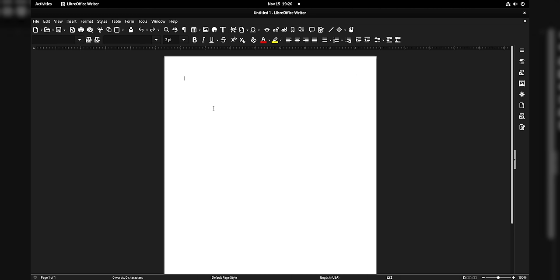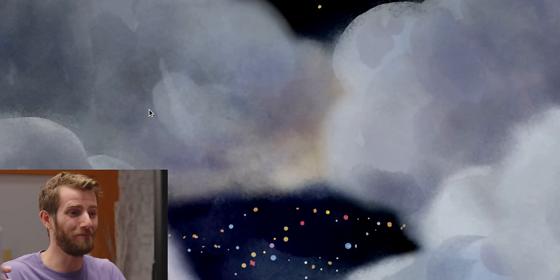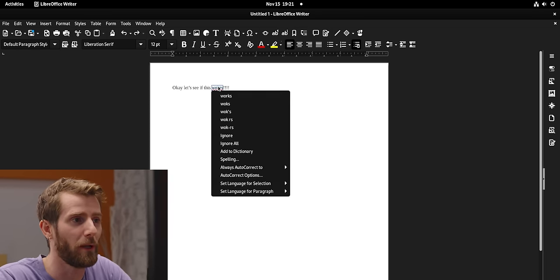What other software have we got on here? LibreOffice — can we word process? Yes! It crashed, but we gave it another shot. Hey! And spell check? Yes! Pretty exciting.